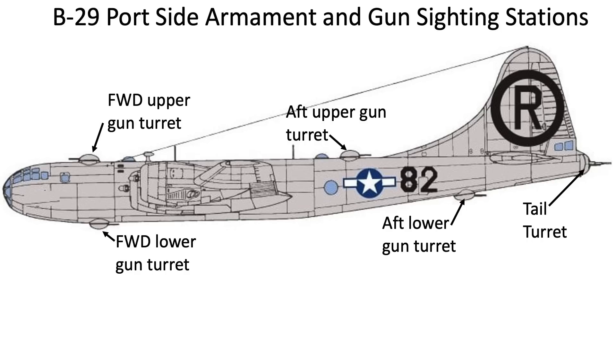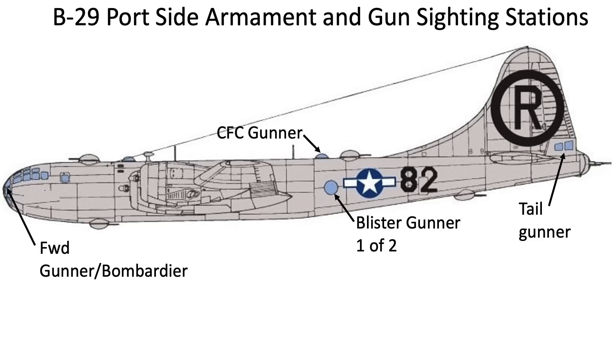The B-29 is armed with 12 Browning .50 caliber machine guns and five remote-control turrets, as shown in this figure. The turrets are controlled by five gunners located in the nose, two side blister stations, one crown station, and a tail station.